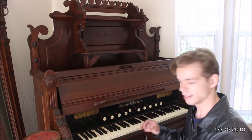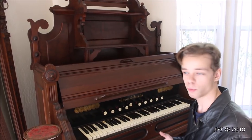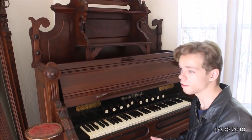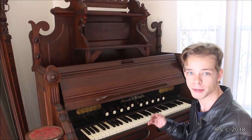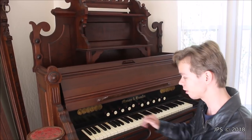Today I am here with a very amazing instrument. I am sitting in front of a very old Mason and Hamlin pump organ. You might be familiar with the Mason and Hamlin name as they make pianos — today they still make pianos in Haverhill, Massachusetts. But before Mason and Hamlin made pianos, they made pump organs, and they made very good ones as well.